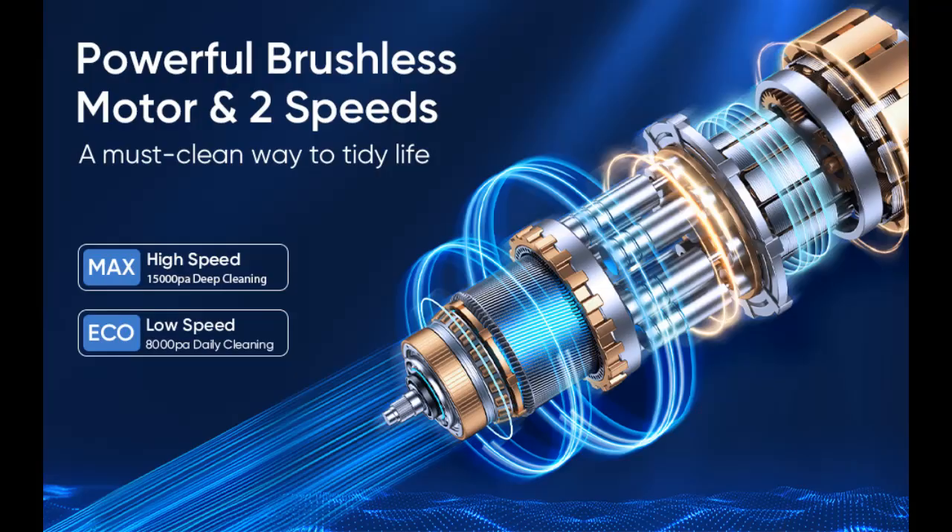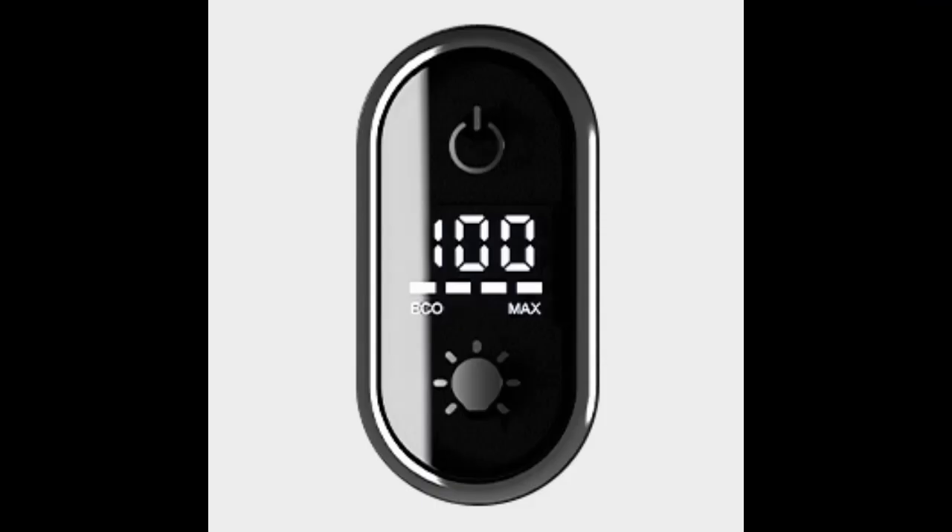15,000 PA Powerful Suction Car Vacuum. Tired of car cleaning being a tedious task? Say goodbye to time-consuming and extremely inefficient brushed motors with our advanced 30% more suction power brushless cordless car vacuum, which has two adjustable speeds.